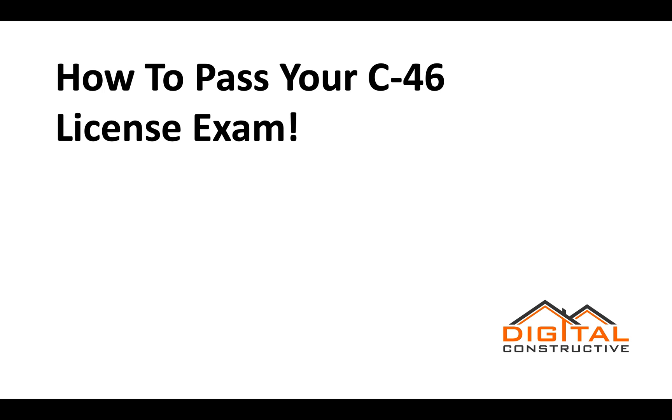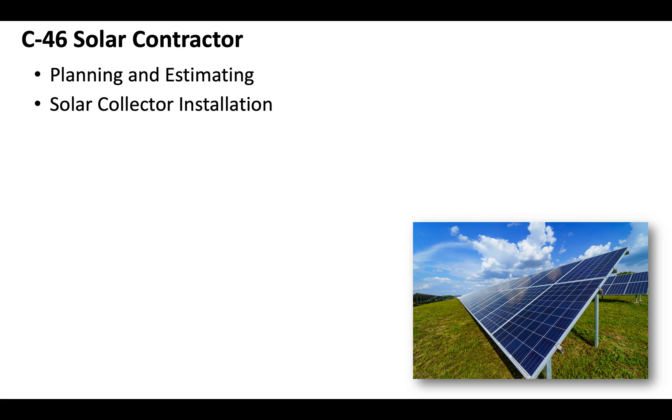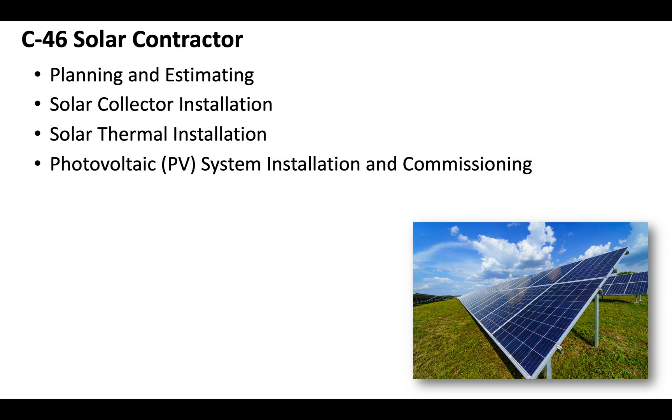Hey, Zach here from digitalconstructive.com, and today we're going to be taking a quick look at how to pass your C46 license exam. The C46 solar contractor license exam is going to include sections that cover planning and estimating, solar collector installation, solar thermal installation, photovoltaic PV system installation and commissioning, and then of course service and maintenance and safety.